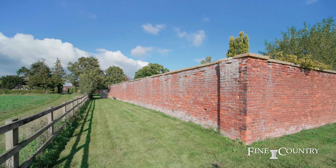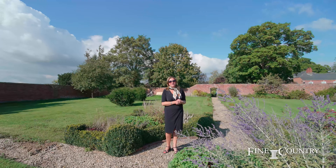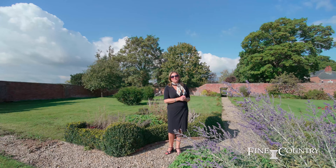If you'd like to book a viewing, please contact me, Vanessa Bradford, at Fine & Country Worcestershire. Thank you for watching the video. Have a great day.